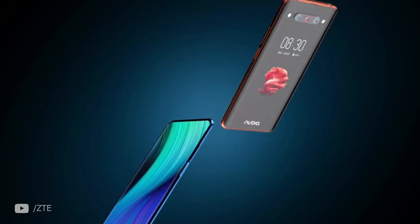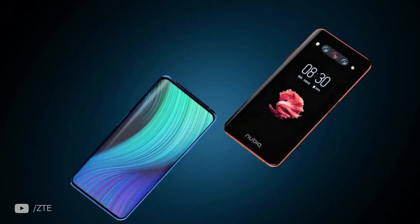The Nubia Z20, that stood out by taking an honest chance — slapping a second display on the back — is getting an upgrade this month. Next week, Z30 is gonna show up in all its glory and, honestly, it's gonna be a good one.